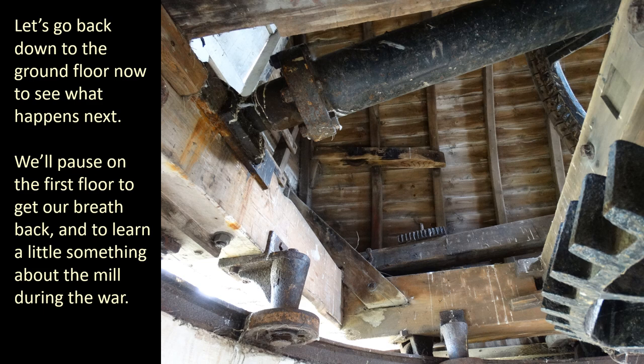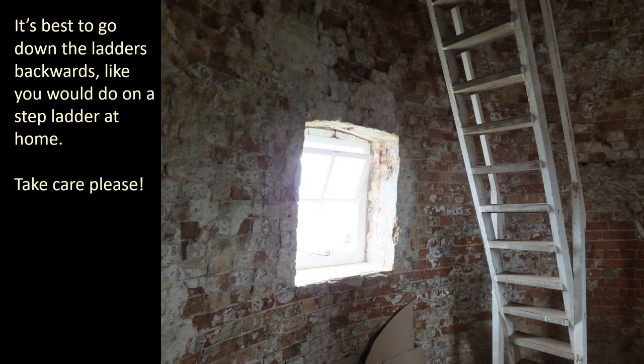Let's go back down to the ground floor now to see what happens next. We'll pause on the first floor to get our breath back and to learn a little something about the mill during the war. It's best to go down the ladders backwards, like you would do on a stepladder at home. Take care please.